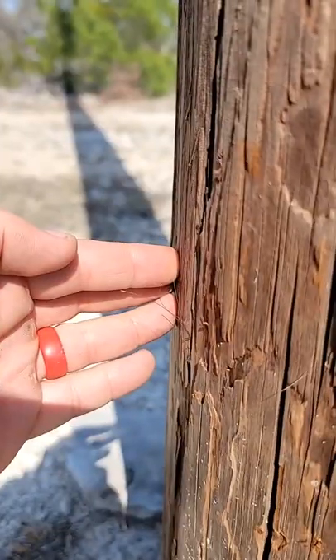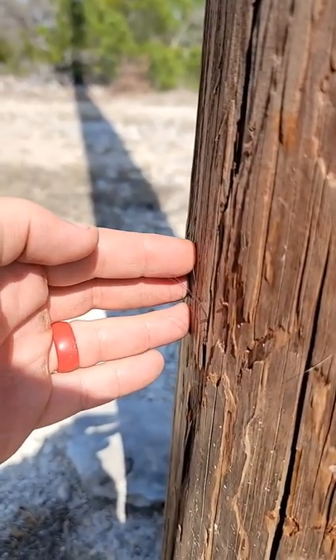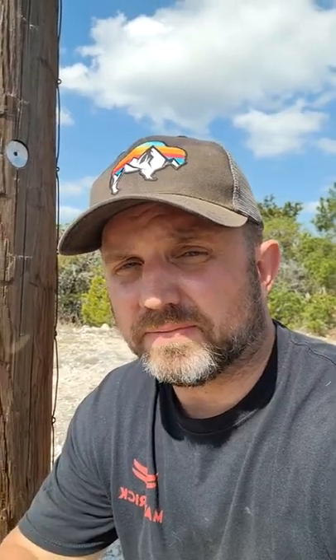So this one right here — they've been rubbing against this electric pole and you see the hair that's stuck in the pole. And they're rubbing against it because of the creosote. They use that as an insect repellent on their hides. A lot of trappers I know will go ahead and snare these poles to capture feral pigs.